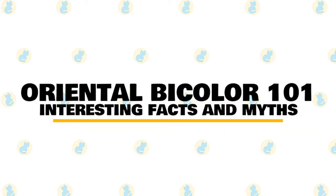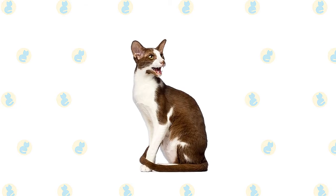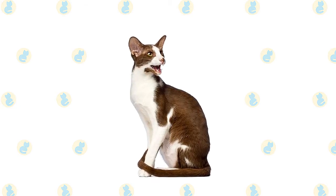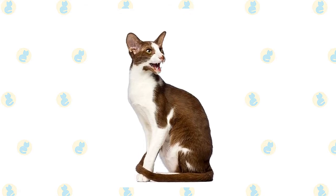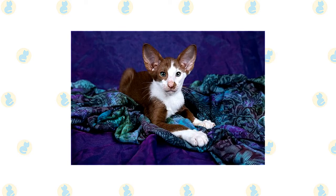In today's video, we are going to talk about some interesting facts and myths about the oriental bicolor cat. The oriental bicolor is a mixed breed cat, a cross between the American shorthair and Siamese cat breeds. Social, smart, and curious, these felines inherited some of the best traits from their parents. The oriental bicolor is a top-notch choice for a family cat.